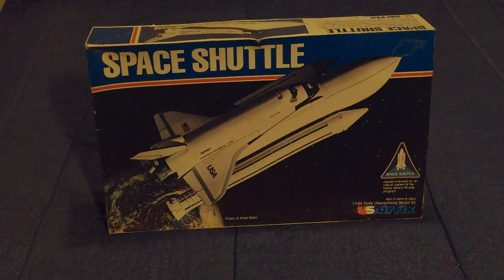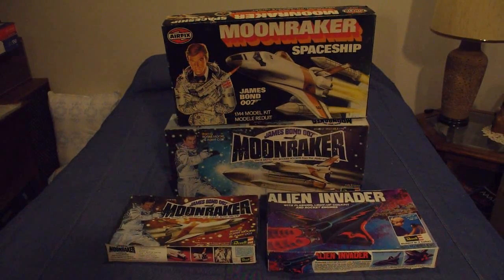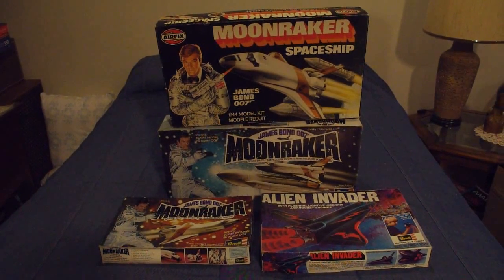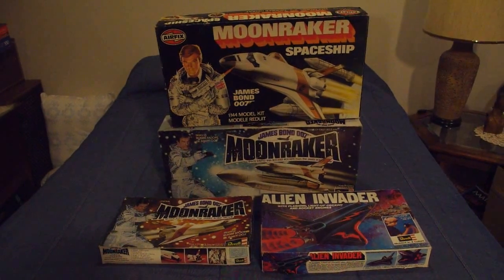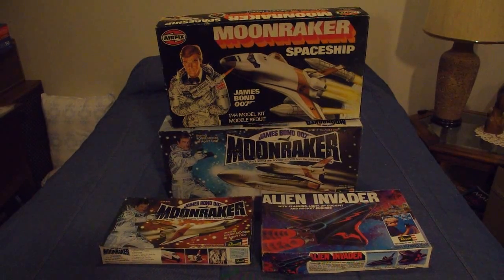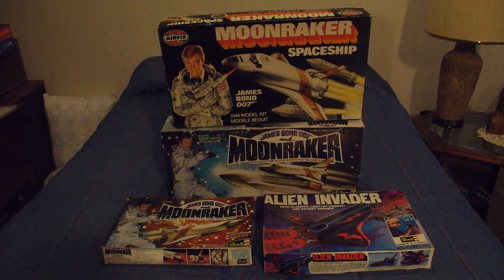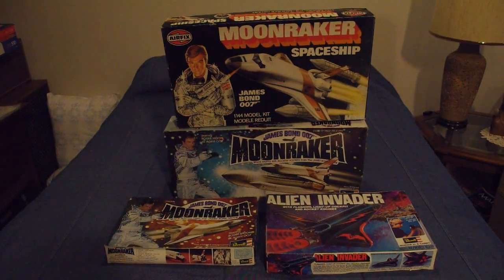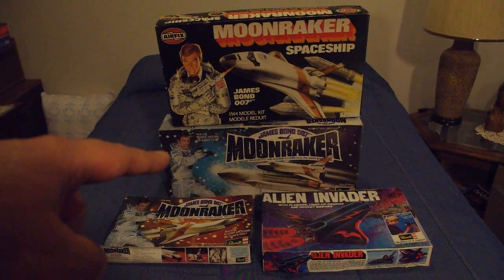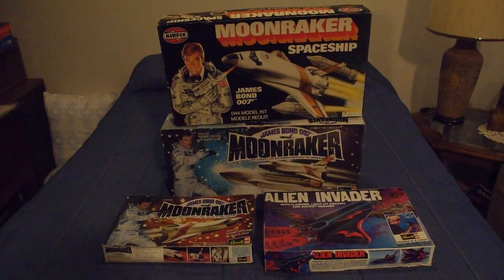Even though I collect a lot of shuttle models, there are a few gaps in my collection I have yet to plug. Here are four more examples of shuttle model kits from the 1970s, specifically 1979. In 1979, the James Bond film Moonraker came out, and both Revell and Airfix decided to capitalize on the fact that they had relatively accurate space shuttle model kit molds. So they both acquired licenses from Albert R. 'Cubby' Broccoli to do kits. Revell did two kits: the Orbiter only, and the Space Shuttle with solid rocket boosters and external tank.